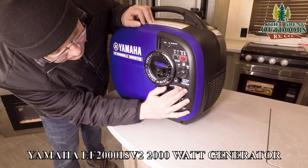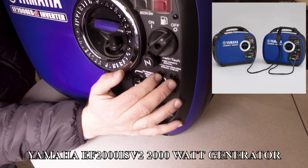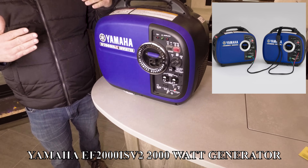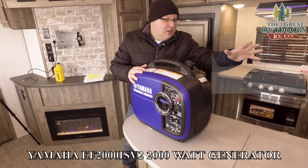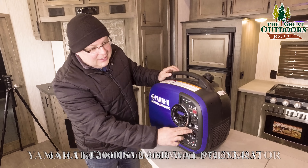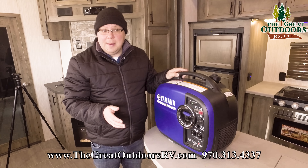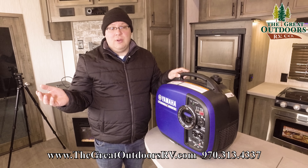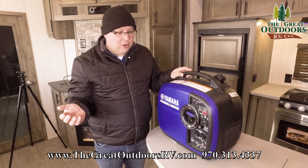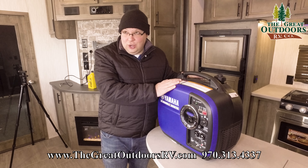This is where things get interesting. This TwinTech port right here is where you can plug in two cables that link together to what's called a parallel kit. If I had another one of these, I can link those two together and get up to 30 amps of power at maximum, which is typically enough to run an AC and just about everything else in a camper — unless you're looking at something with two ACs, in which case you'd need a different generator altogether.